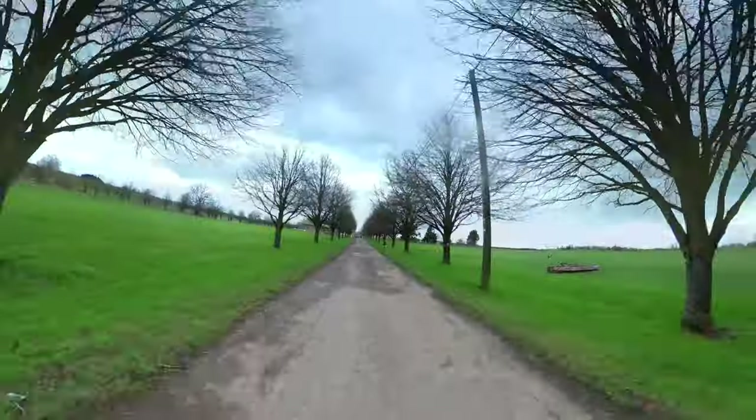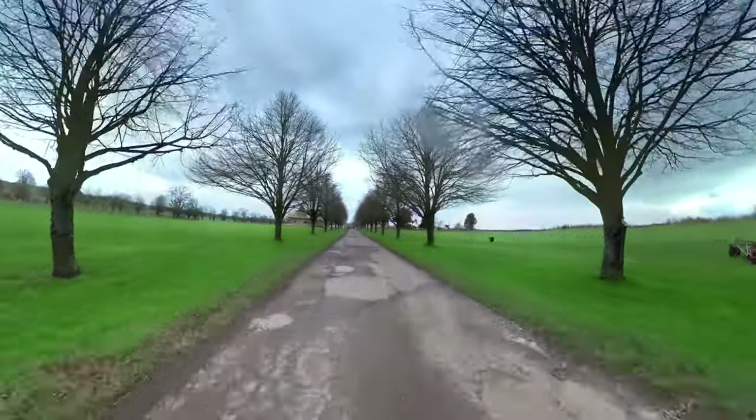I'm on a golf course. I'd like to say it's the first time I've been on a golf course, but it's not. That's another story.